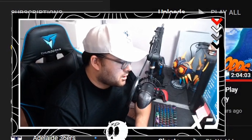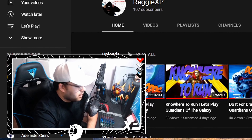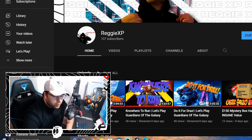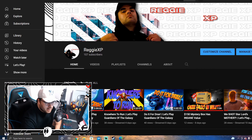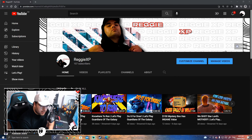Hey YouTube, welcome back to the channel. I hope you found this video because you were stuck in a bit of a bind like I was, scratching your head over a simple feature within your OBS setup that has seemingly gone missing since you've been streaming on YouTube.